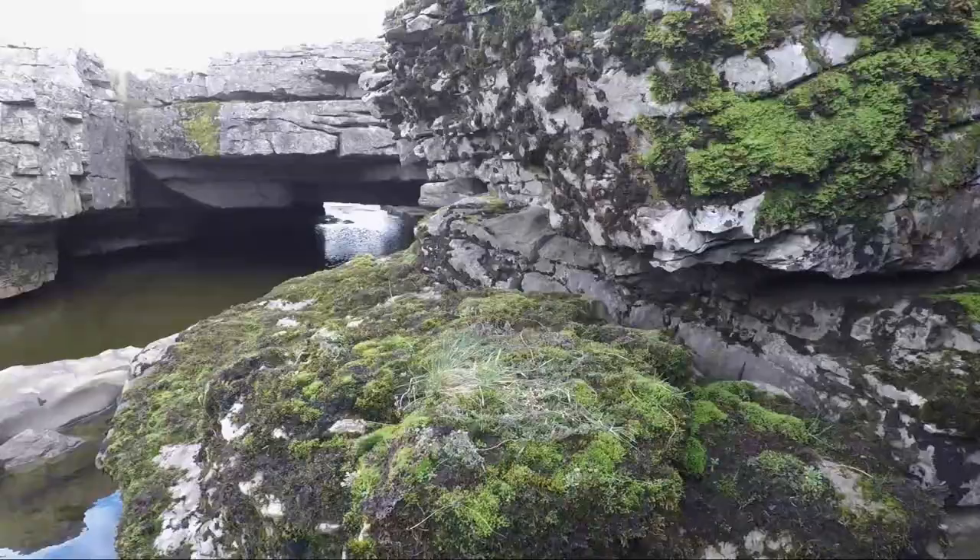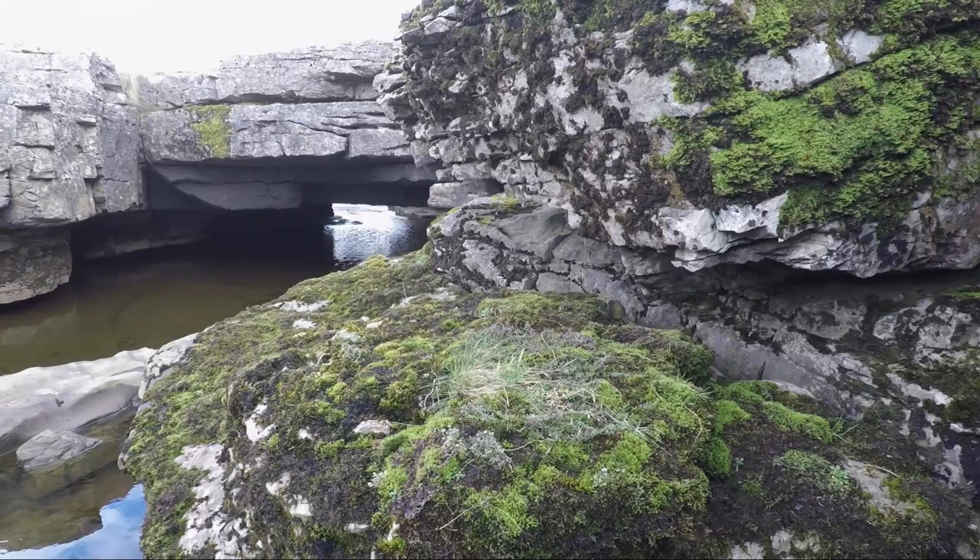I'm pretty sure that many people who do the Pennine Way walk across here without even realising what it is. It's a remarkable natural limestone feature.